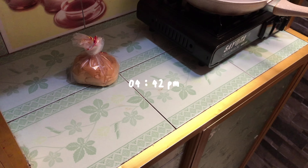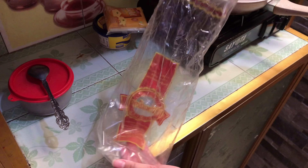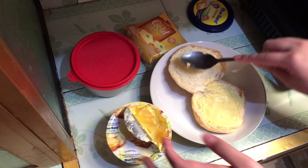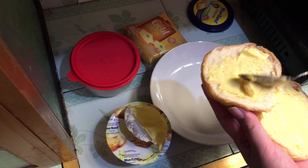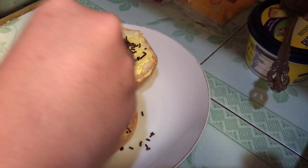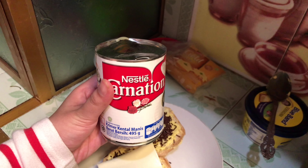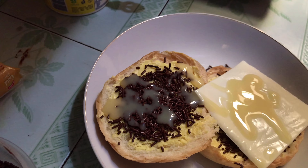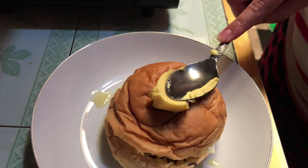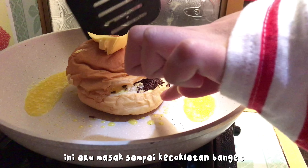Abis belajar selama 1 jam, disini aku pengen buat roti bakar coklat keju. Kebetulan banget disini rotinya bener-bener tinggal 1, jadi aku langsung aja buat. Seperti biasa kalau mau buat roti bakar, dalam rotinya itu kita kasih mentega dulu, lalu kita kasih topping coklatnya. Disini aku pakai coklat Mrs. Heres, dan aku tambahin 1 slice keju di atasnya. Biar makin enak, ini aku tambahin kental manis — ini opsional, kalian bisa pakai kental manis atau enggak. Abis itu rotinya aku tutup dan aku kasih mentega di atasnya, biar makin gurih. Sekarang tinggal kita panggang di atas teflon.